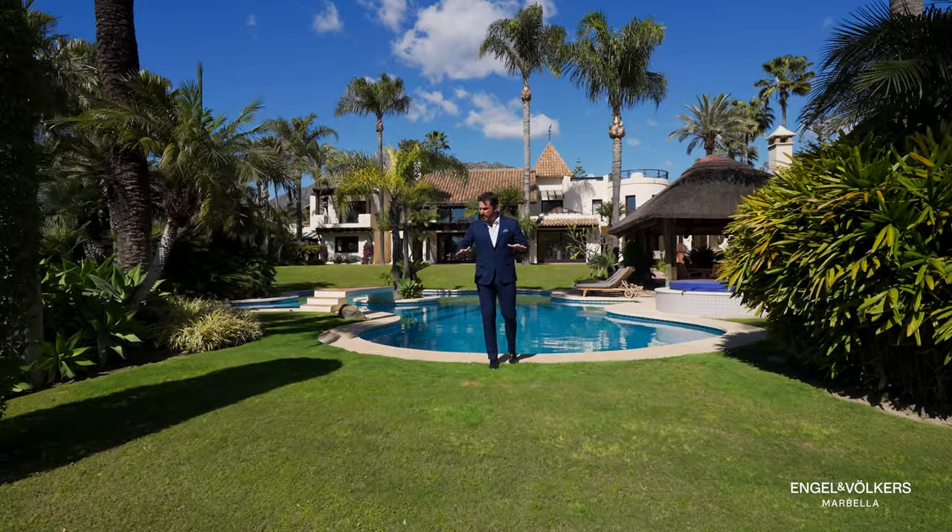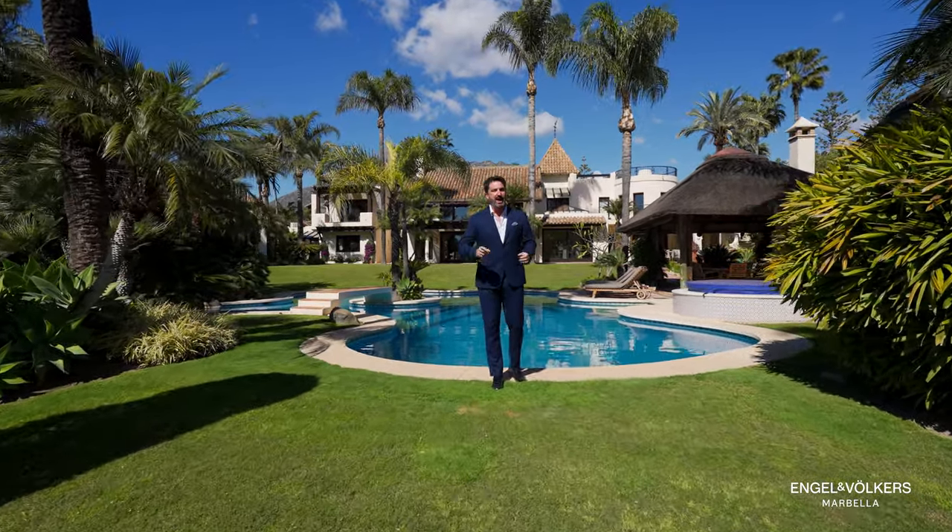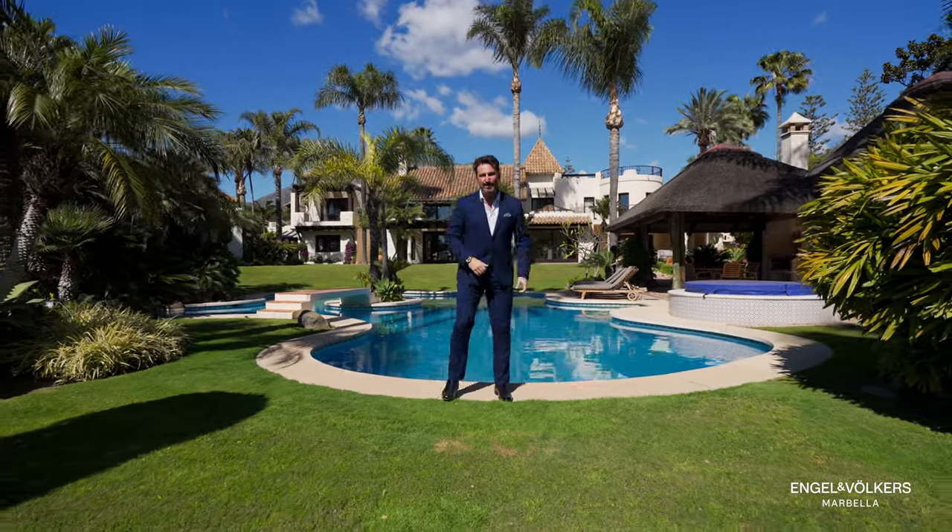Welcome to the most incredible villa, the most amazing location, and the most amazing architect. In fact, that's the whole story that you're going to hear today, but I'll tell you about it later. Let's go on inside.